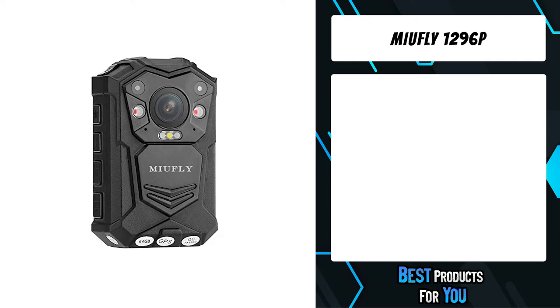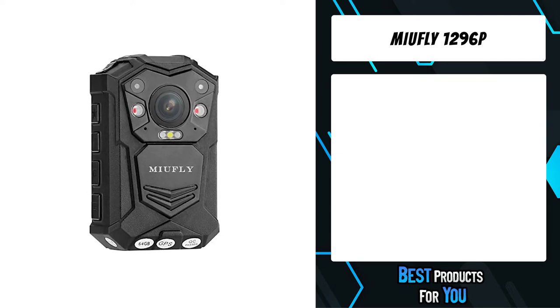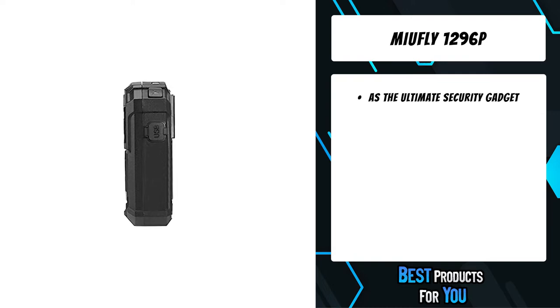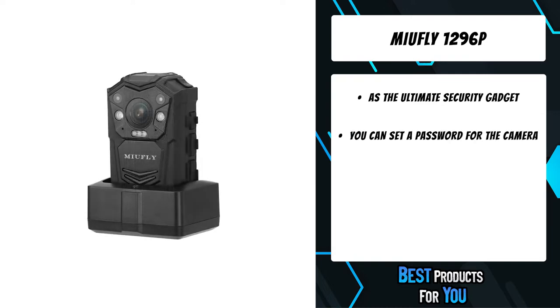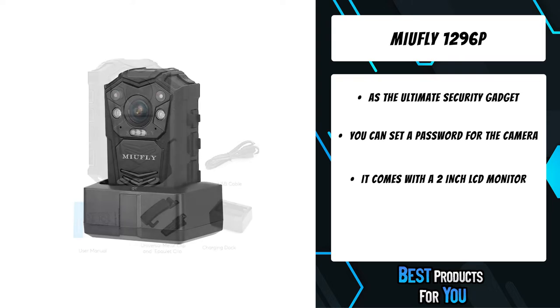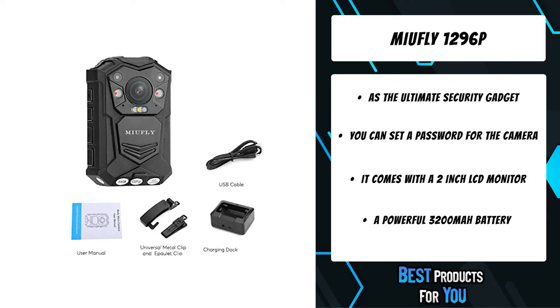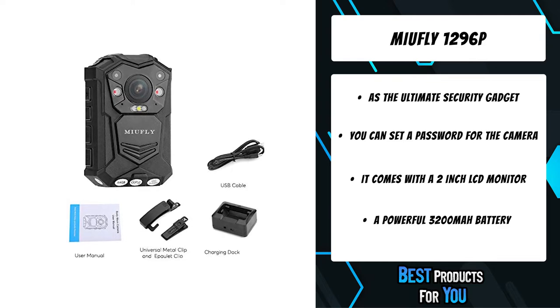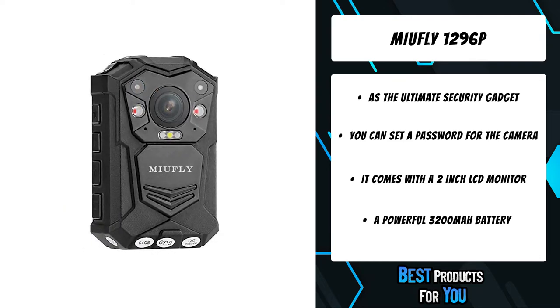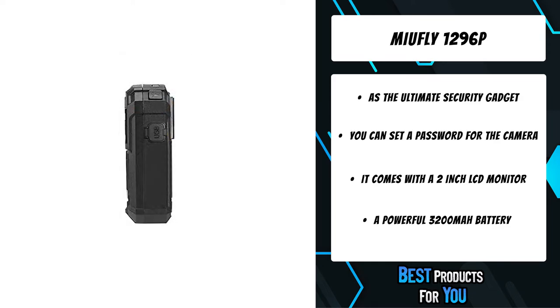The fourth product on the list is the MayaFly 1296P. A high-end, ruggedly designed, and easy-to-use body camera that brings high-end security features and operations for law enforcement, security, and emergency personnel. It can be used as a CCTV camera that has the potential to dramatically improve the way people and places are policed, facilitating modest and operative evidence collection.